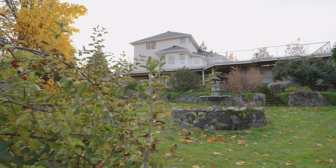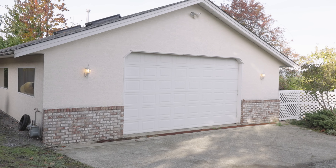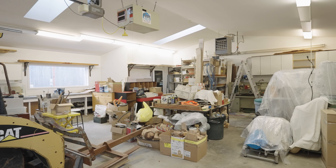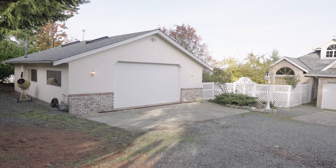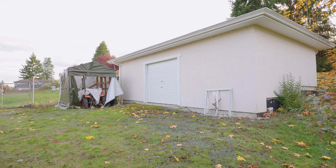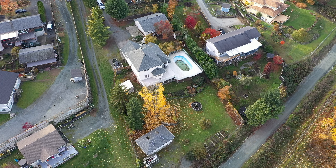The yard is truly one-of-a-kind, featuring an array of fruit trees and a built-in irrigation system. The main shop has over height ceilings, a sub panel with 40 amp breakers, an HRV system, is heated by a gas furnace, and has a two-piece bathroom.